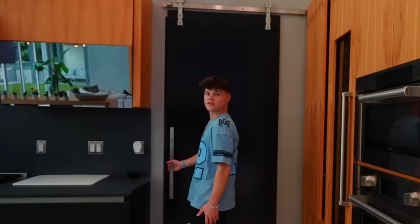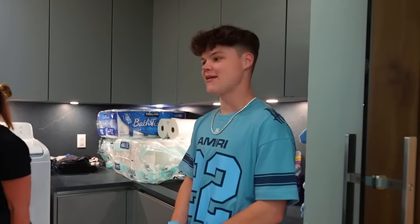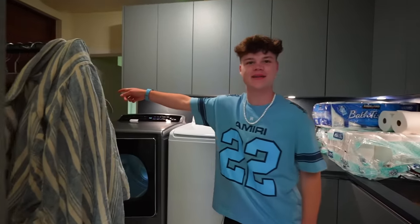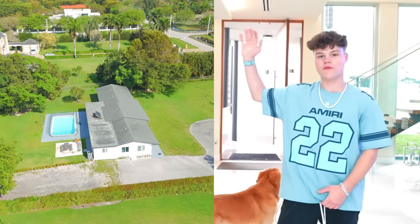Behind these doors there's a laundry room, and there's also a bedroom and a bathroom back there where my parents normally stay when they come visit. She has everything to say when the cameras are off — she's so shy when the cameras are on. But now that I got the neighbor's house right next door, my parents don't have to stay here anymore — they can stay in their own house.